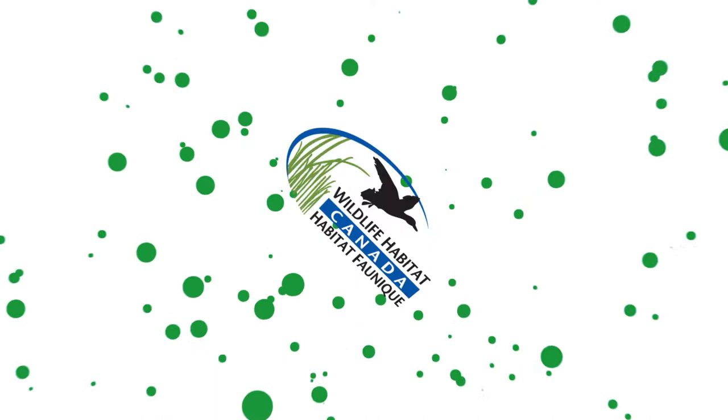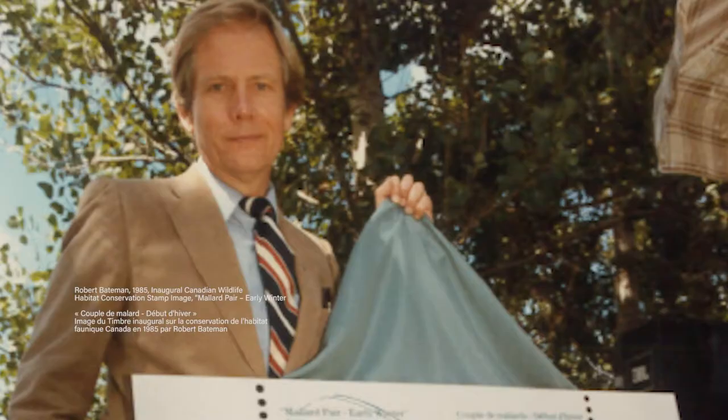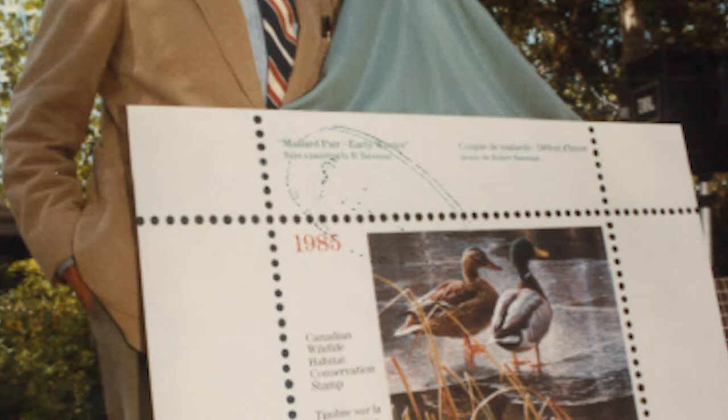My inspiration for the 2020 stamp design started with the fact that pintails are my favorite duck — they always have been. But then there was also my early influence of Robert Bateman. My parents supported my love of Bateman by actually purchasing his first two Canadian stamps.